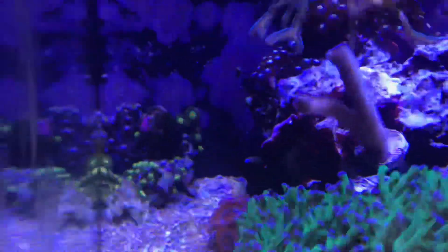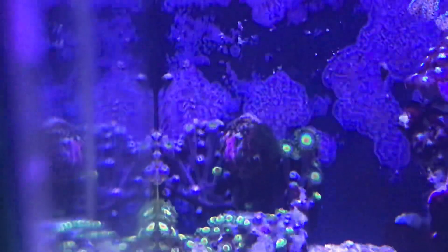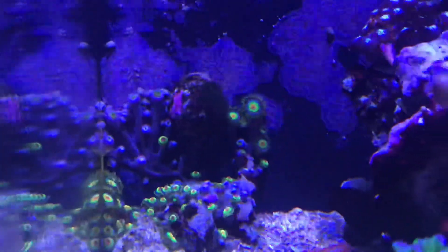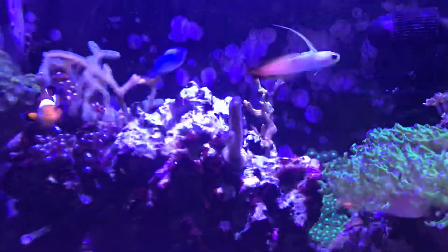My Rasta zoas — look at them, they're growing up on the glass. I'm eventually going to cut that off but right now I just want them to grow as much as possible. I got some rock over there trying to get them to grow up on. Right now there's a snail and I got a crab disturbing them so they're all closed up, but other than that the tank is doing pretty dope.